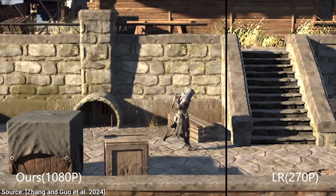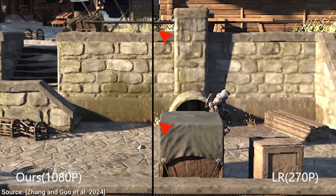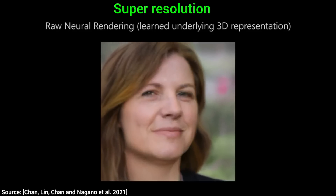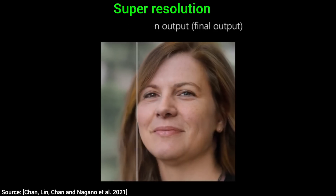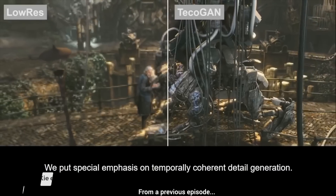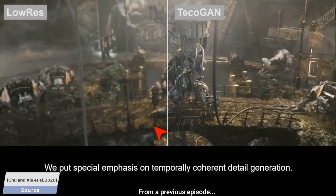It still has trouble with thin structures like this — that is the 2 Minute Papers special — but to think that it can go from this to this sounds like something straight out of a science fiction movie. I am really, really hoping that this can one day be the future of gaming. Could we just buy a cheapo video card, render the game at a really low resolution, let this AI do its magic, and off we go?